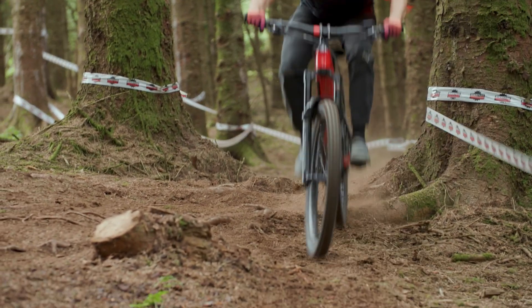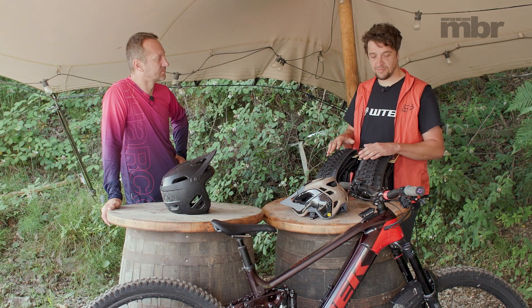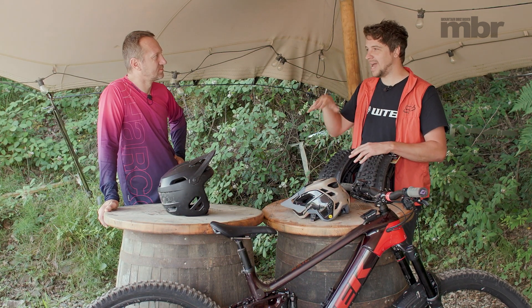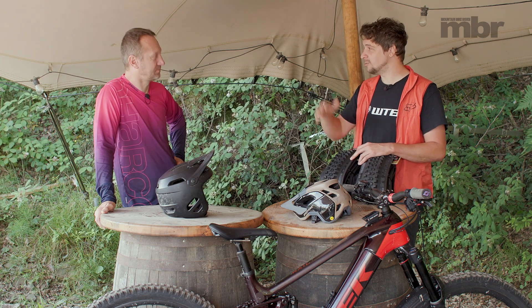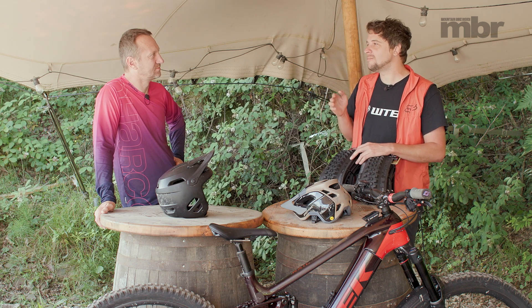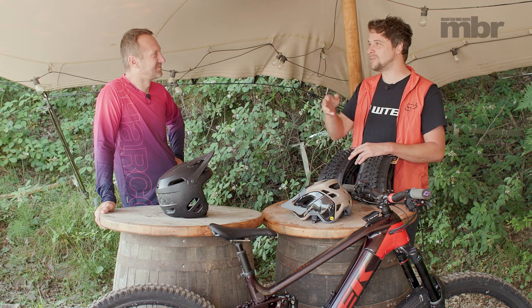I like a bit of everything — laps at Bike Park Wales, our local hand-cut steeper South Wales trails, and big rides in the Brecon Beacons. Big epic natural stuff. But I don't like changing tyres all the time. If I'm going to the Beacons, I'll still run my all-rounder tyre choice. I might adjust pressures, but I've got a go-to staple choice.